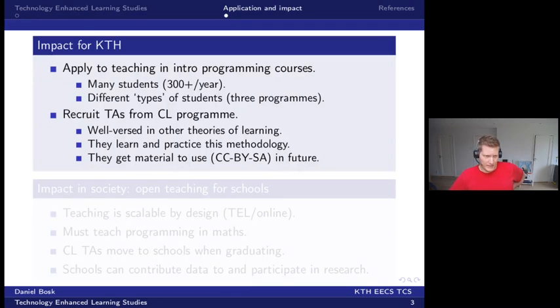The impact for KTH is that I'll apply this in my introductory programming courses. I have a bit more than 300 students per year and different types of students, which is good for studying. It covers three programs, all of which are non-CS majors.